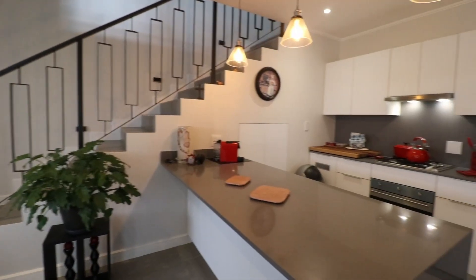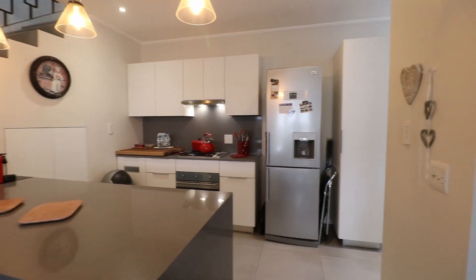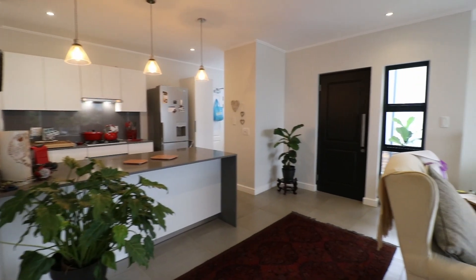So I've come through the front door. There is access through the double garage, through the scullery just on that end. Loving this grey stone, and there's plenty of space for a nice big fridge. I've got a scullery on this end, a galley kitchen, and a nice island.